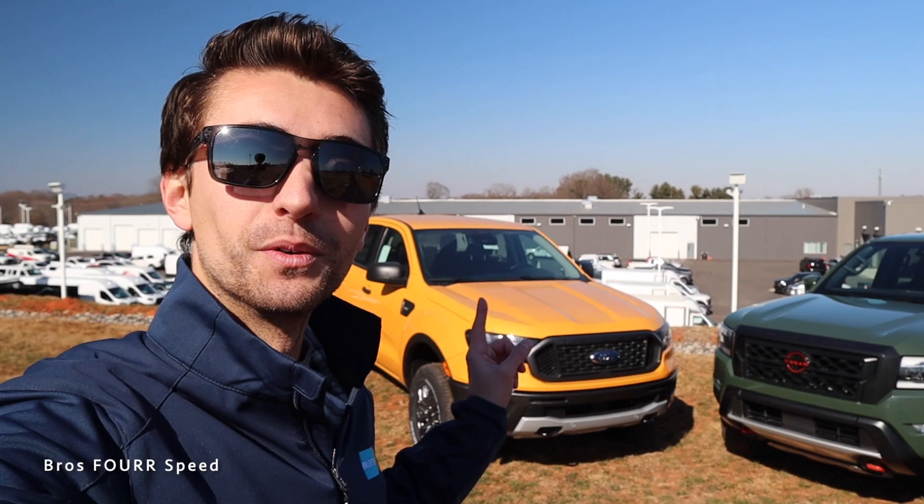What's up guys and welcome back to the channel. While we have the keys to the Nissan Frontier Pro 4X for the week, we decided to swing through Randy Marion Ford to put it head-to-head with the Ranger FX4 to see how these two trucks compare. These are really good competitors, so let's get right into it.